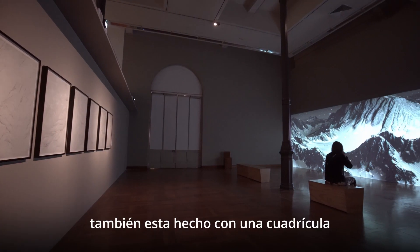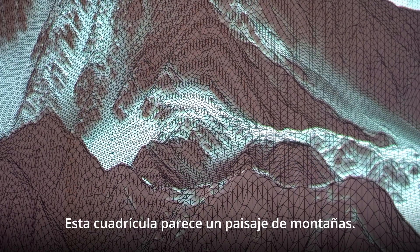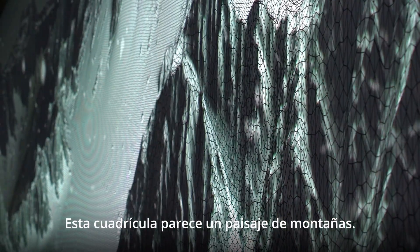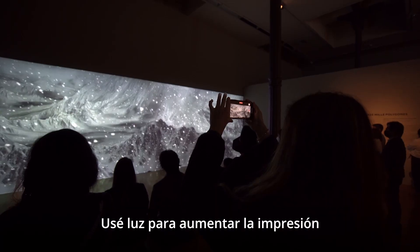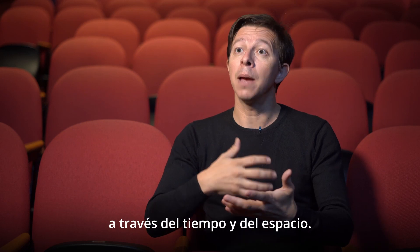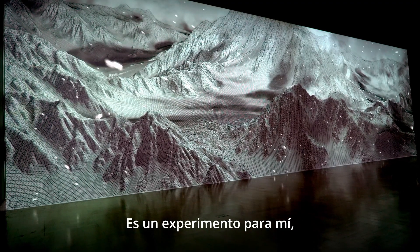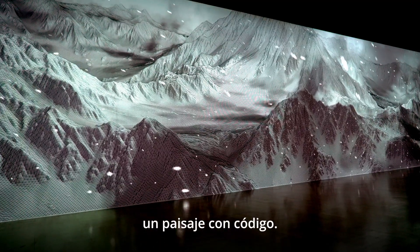The second work is still made from a grid but with a lot of organic details, so this grid looks like a mountain landscape. I use light to augment the print on the wall and try to tell a story through time and space. It's a bit of an experiment — I use algorithms to recreate a landscape with code.